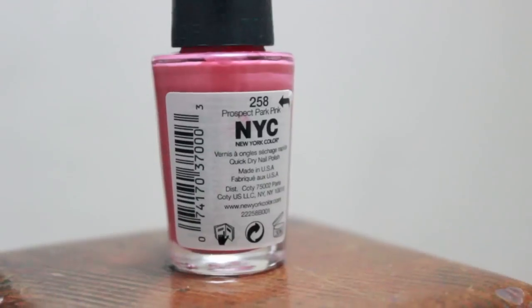My favorite nail polish of November has to be the NYC New York Color Minute Quick Dry nail polish in the color Prospect Park Pink — I actually have it on my nails right now. This month I went on a hunt for an inexpensive pink nail polish that was more opaque, kind of like a Barbie dolly pink, and I think this one is not bad for the price. I paid around two dollars for it.